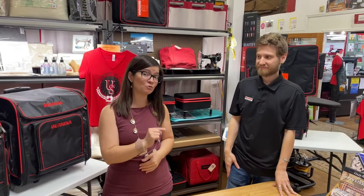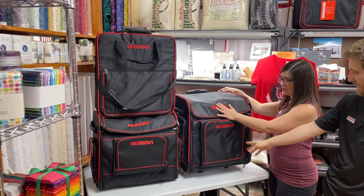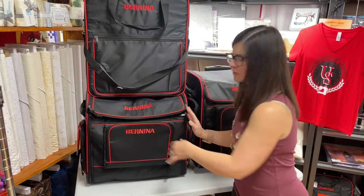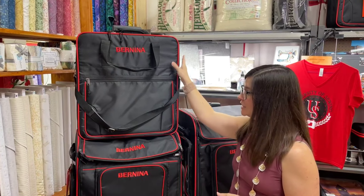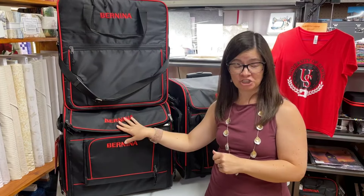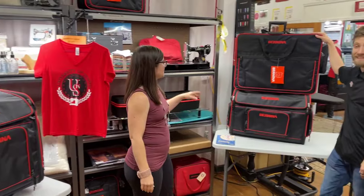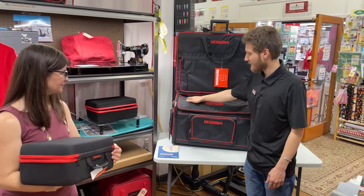They are 25% off right now through May 31st - we are running out of time, only a week left on this sale. We have serger cases that can fit all of our sergers. Over here we have trolleys for the three, four, and five series machines - we've got the smaller trolley and a bag for the five series embroidery unit. The embroidery bag actually slides right onto the handle of the machine trolley, so it's all in one. We also have seven and eight series machines covered with a bigger embroidery bag and a wider luggage bag.